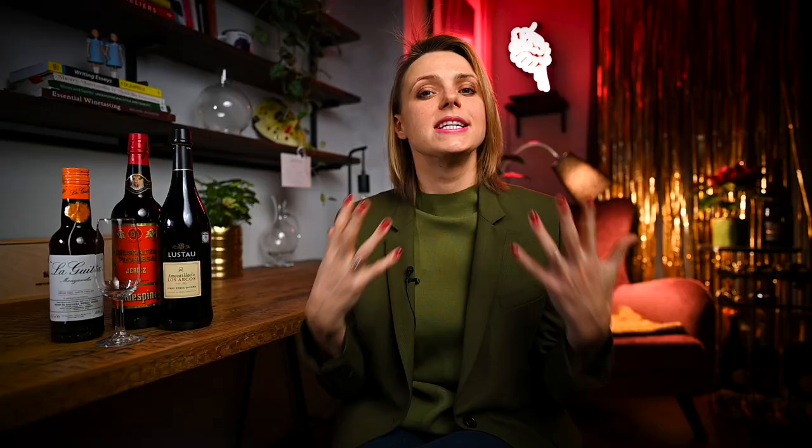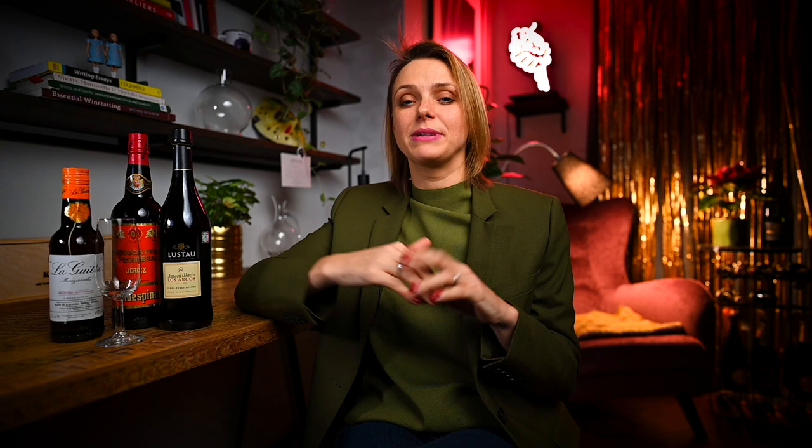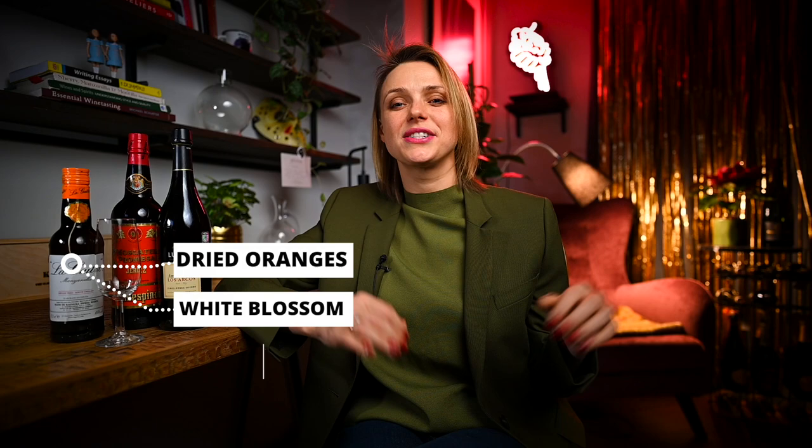Sweet wines made from Muscatel are rare and quite hard to find. Similarly as with Pedro Jimenez, they sometimes are also dried prior to fermentation, however it is not a rule. These wines tend to be fresher and somewhat lighter than those of Pedro Jimenez, and show notes of dried oranges, white blossom, and yellow raisins.